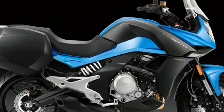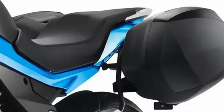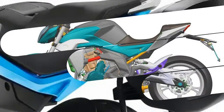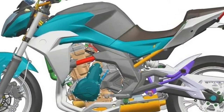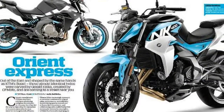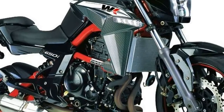The CFMoto 650TK fully faired hard luggage junior bagger is powered by the same 83x60mm parallel twin 649cc 8-valve motor as found in the 650NK, with a 180-degree crankshaft, chain cam drive and a gear-driven counter balancer to smooth out the vibes. Its Italian-sourced fuel injection package comes from Ducati Energia, with twin 38mm throttle bodies and Magneti Marelli injectors, while the 6-speed transmission features a Japanese developed design.